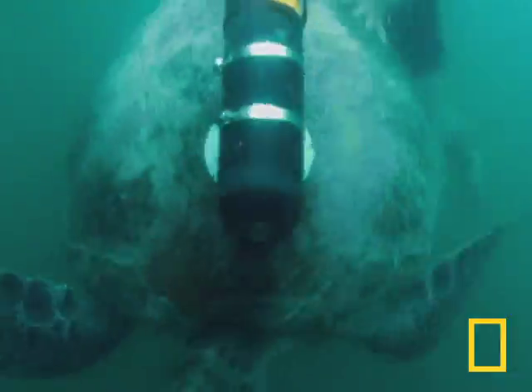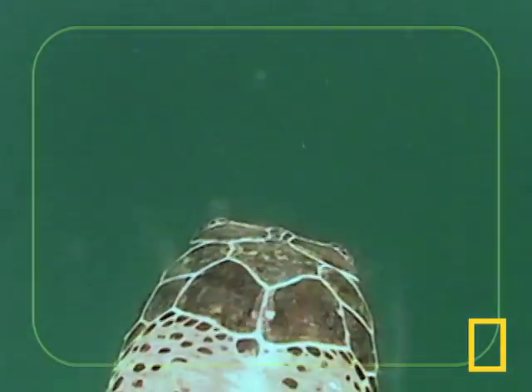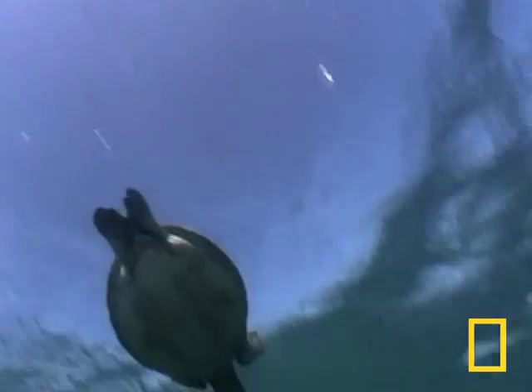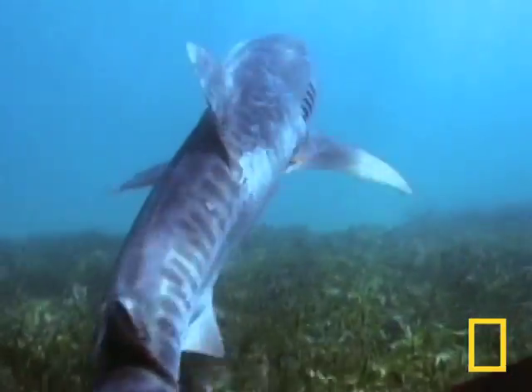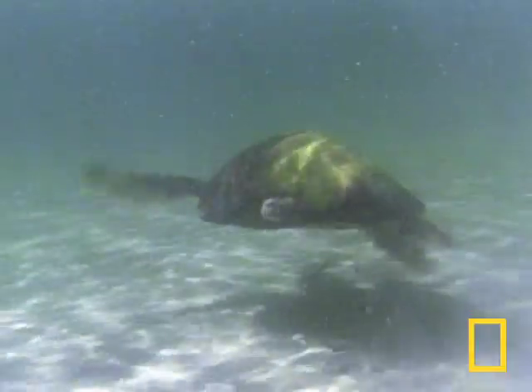The scientists find this pattern repeatedly. The CritterCams have given them a window into how speed, agility, and behavior have helped the green turtles to stay clear of tiger sharks, and why so many loggerheads bear the visible consequences of being a slowpoke in Australia's Shark Bay.